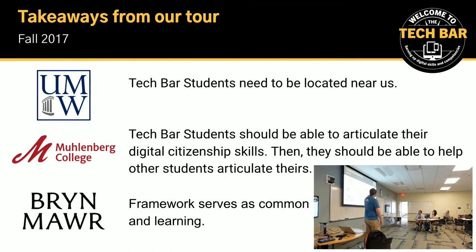We learned that the Tech Bar students need to be located near us. The difficulty was that we were in the Student Information and Services building, but that was across the courtyard from where ITS sat — my team is in Information Technology — so there was a gap and a geographic issue we acknowledged. From Muhlenberg College, we learned that students should be able to articulate their technical competencies and help other students articulate theirs. We then based the whole Tech Bar after that point on the Bryn Mawr framework.